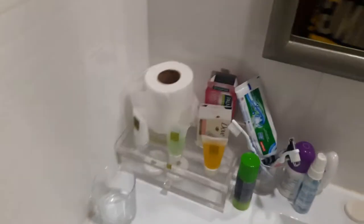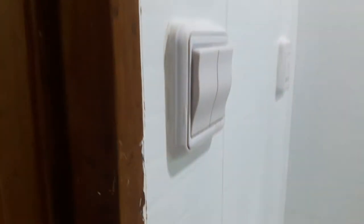They have these complimentary items: shampoo and conditioner, bath gel, hand lotion, hand and body lotion, some soaps — and yeah, that's it.